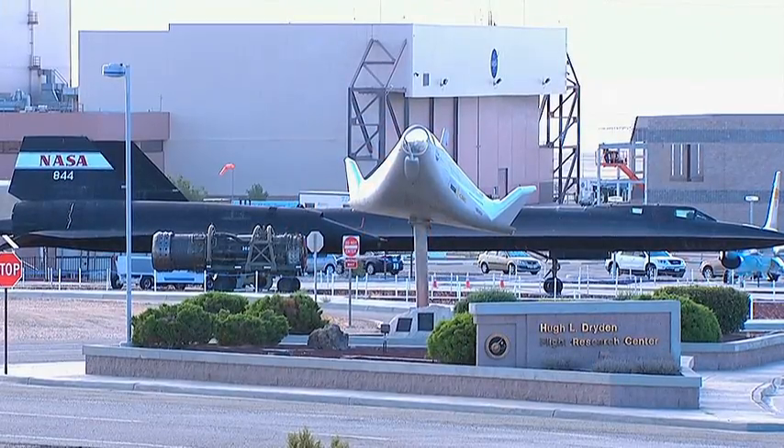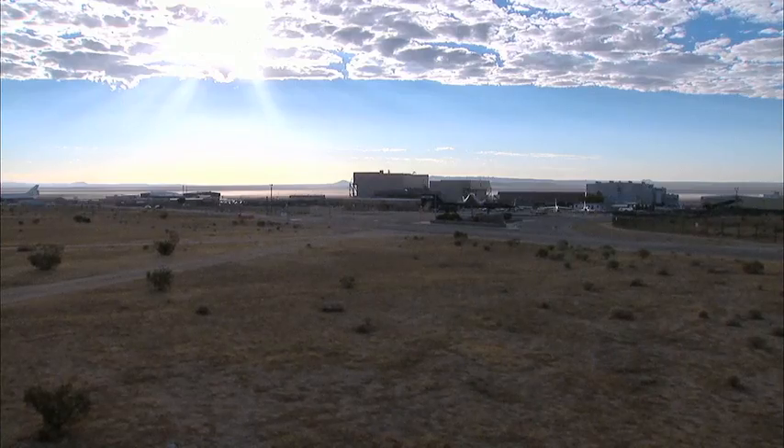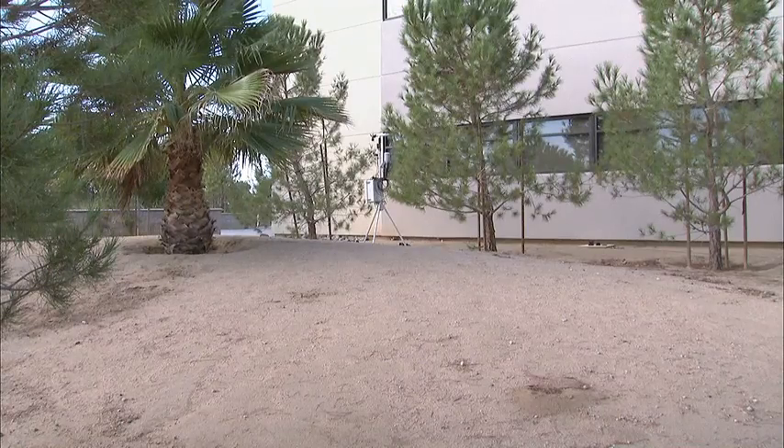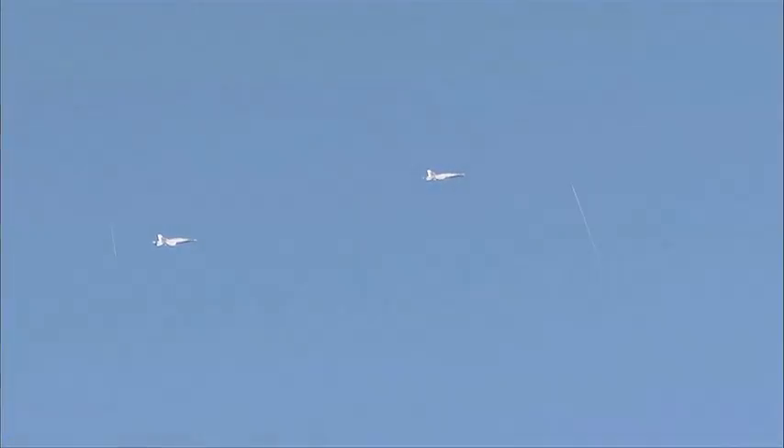NASA recently conducted flight experiments at Edwards Air Force Base in Southern California to examine the effect of low amplitude sonic booms on large office buildings. As part of the Sonic Booms on Big Structures effort, two NASA F-18 aircraft from NASA's Dryden Flight Research Center flew a series of supersonic runs that caused multiple sonic booms of varying intensity over Edwards.